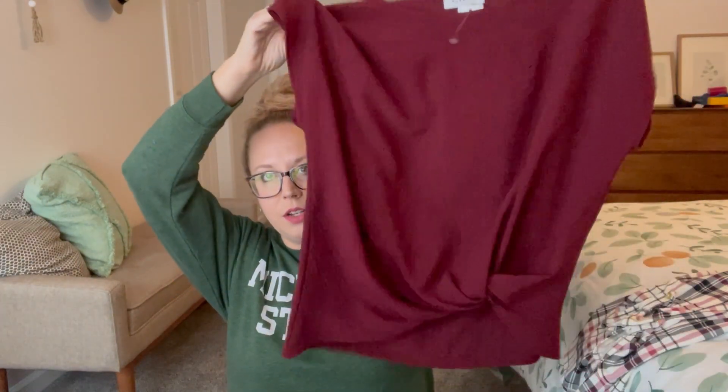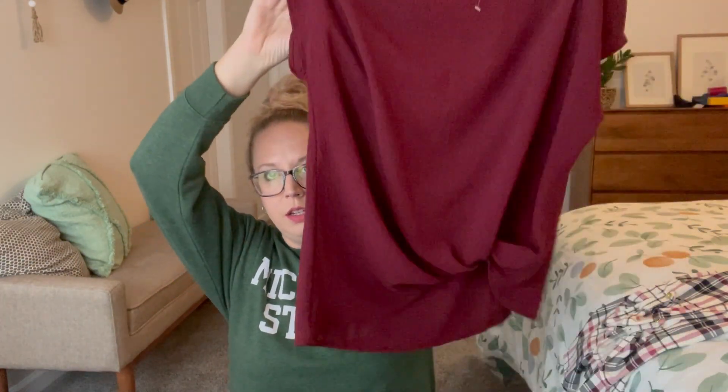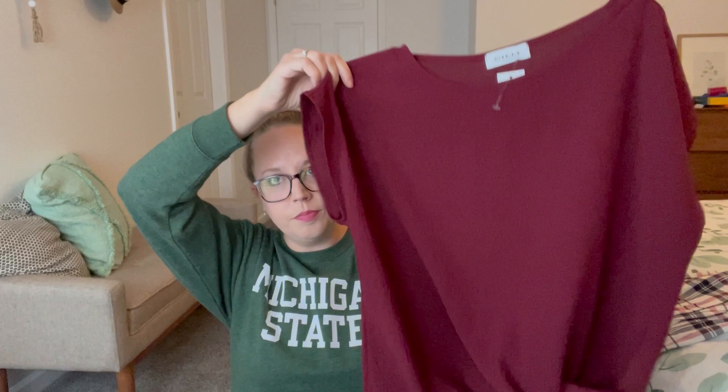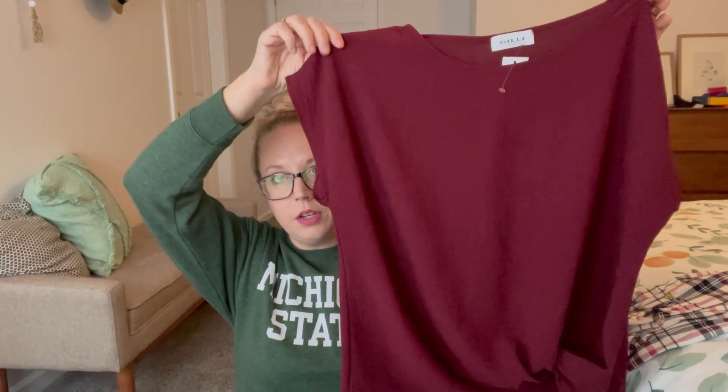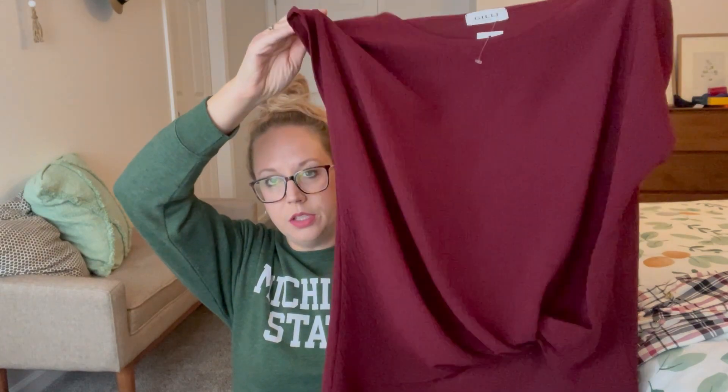Next we have a top by Gilly. This is again kind of a fancier shirt. A little tie at the bottom. Love the color, love the dolman sleeve, so we'll see what this looks like. It's a little fancy for me, not sure. We'll see.